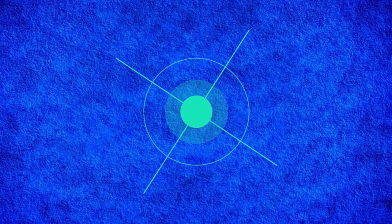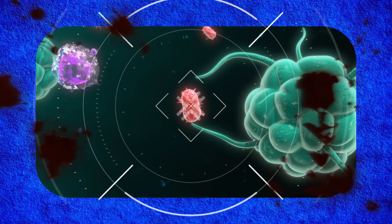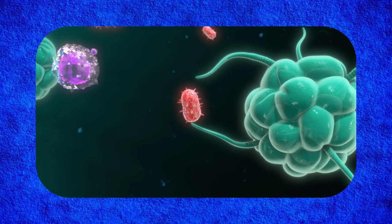How macrophages eat bacteria — Step 1: Spotting the enemy. When bacteria enter your body, macrophages recognize them using special surface receptors. These receptors detect molecules on bacteria that shouldn't be there.